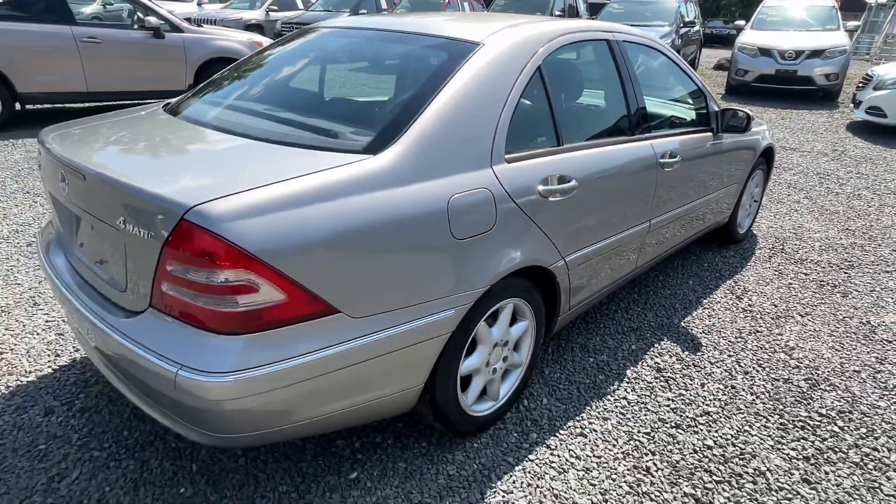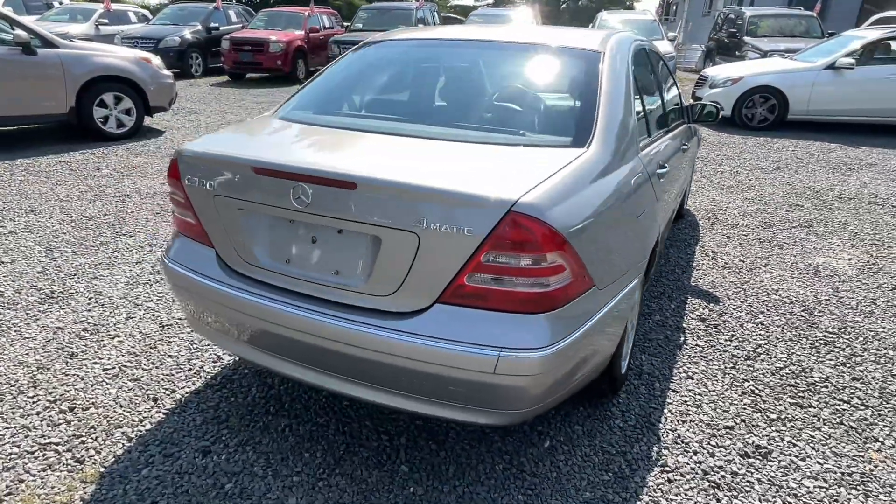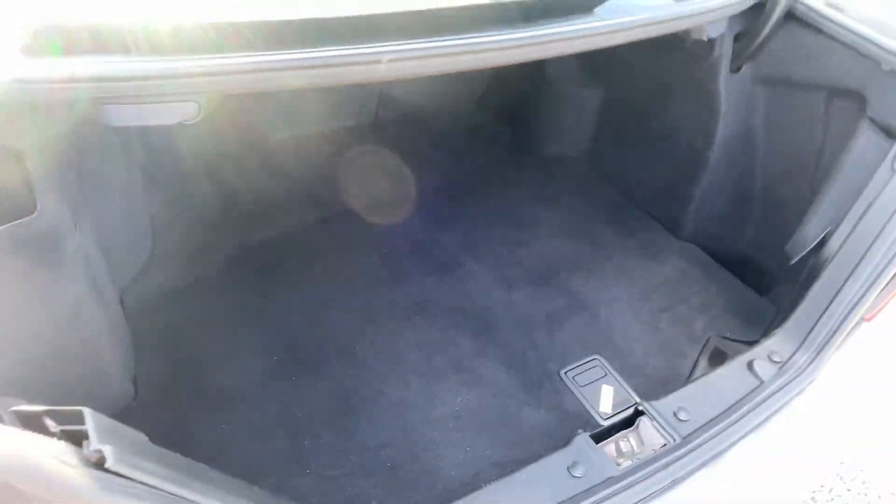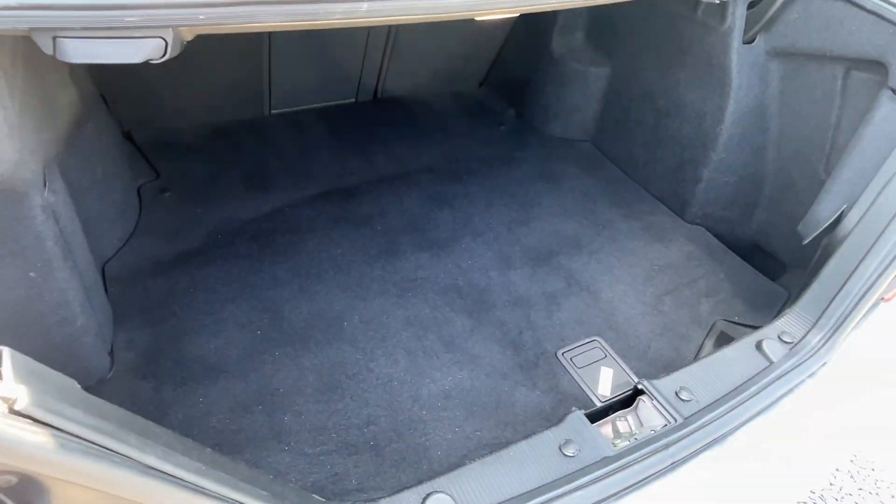Nice wheels and tires all the way around, extremely clean body. Sorry for all the sun glare — plenty of trunk space there.